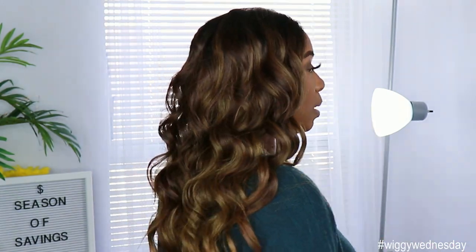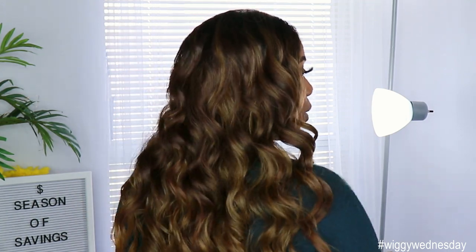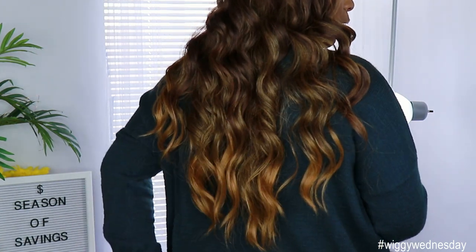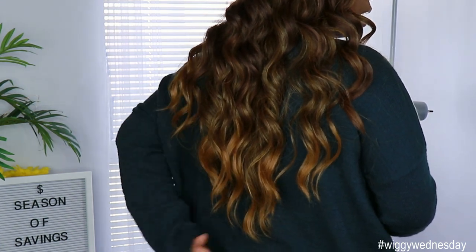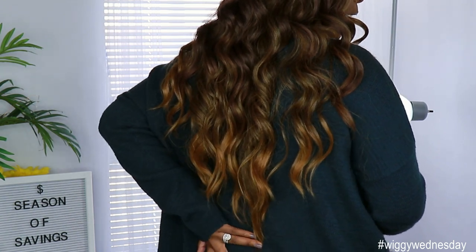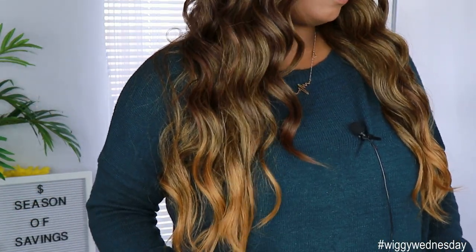Let me show you guys what it looks like from the side really quick. So that's how I was looking from the side, and then to the back this is how she is looking — she is pretty long on me, coming down pretty much towards the end of my back. I'm 5'6, so I would say that is definitely about 24 to 26 inches in the back, and then towards the front she comes down about 22 inches on me.